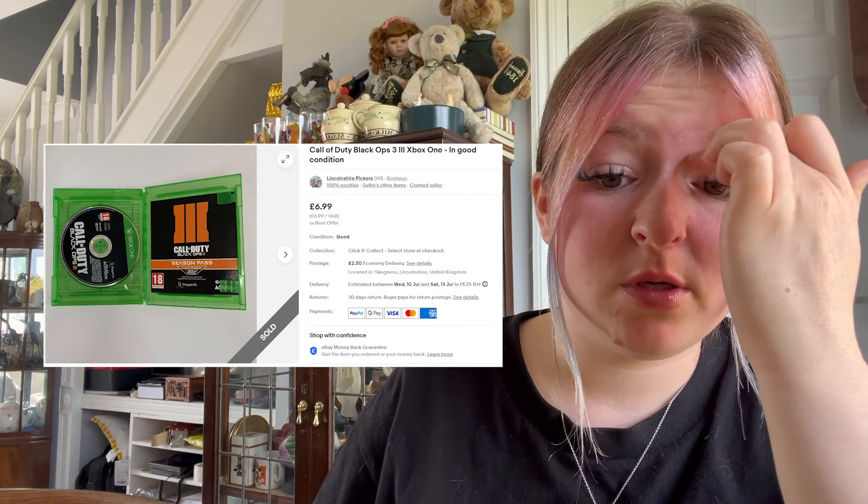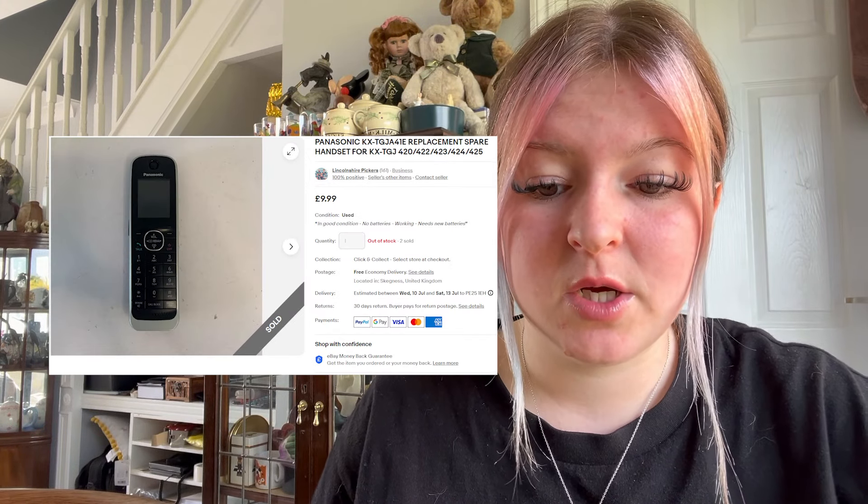We sold a Call of Duty: Black Ops 3 on Xbox One for £6.99 plus £2.50 postage. We sold Brain Training for £2.99 free postage — just stuff we had growing up, I think it was Bob's. We sold a Panasonic phone for £10 free post.